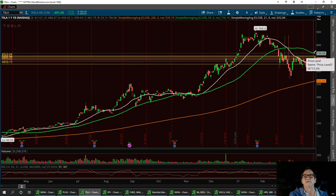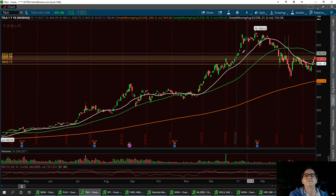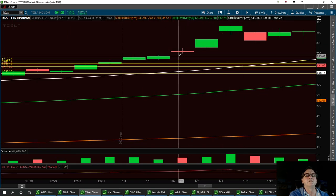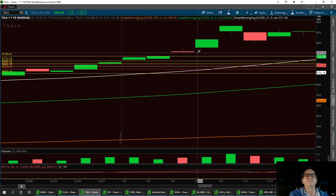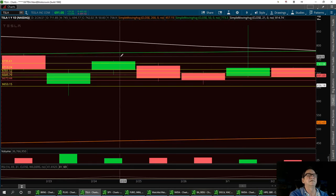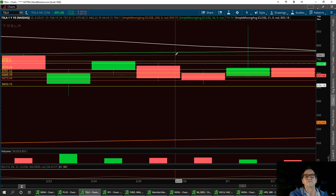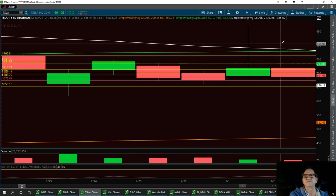That 50-day moving average is going to be right up in here around the resistance level — right around 735 on this candle. Then that next resistance is going to be right past here on this candle, and it's going to be right there at 743. Then you've got that long one up here right around 762.